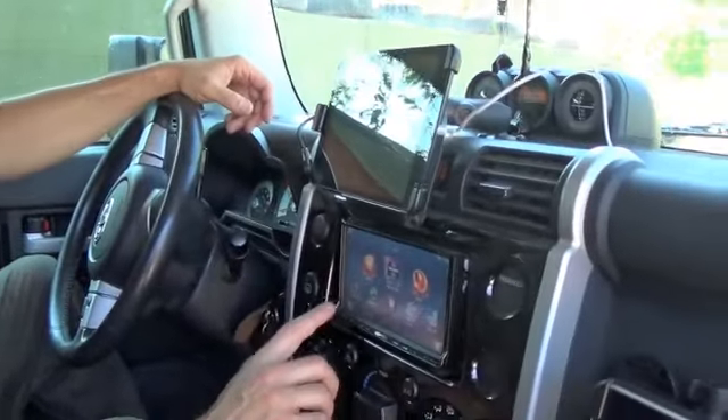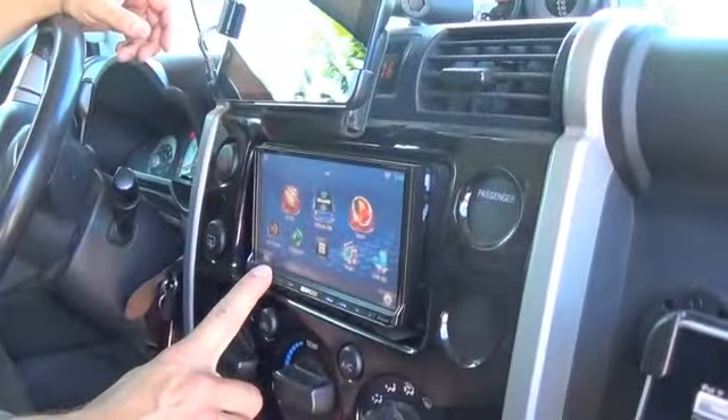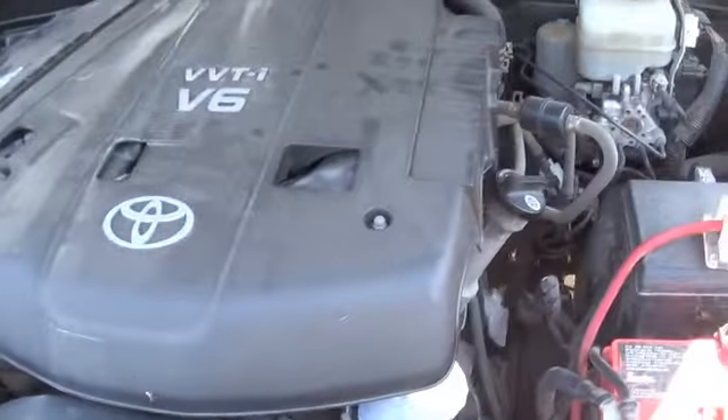I've also got Sirius XM radio, so if I'm not playing anything off the iPad this goes to satellite and I get all those channels including news. So this is how the 2008 FJ Cruiser started out — plain Jane, with a 3-liter V6. It's got incredible off-road capabilities, it's a very comfortable truck, it gets me where I need to go, moves all my stuff around, and we have a lot of fun with it on tour. I highly recommend it.